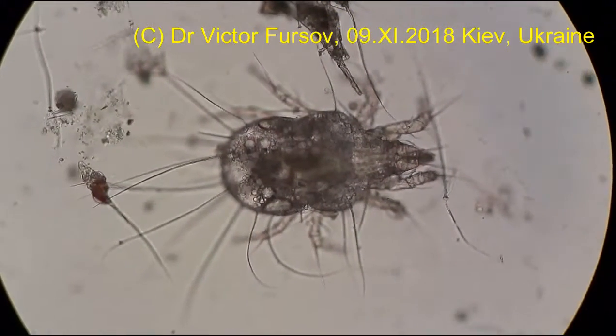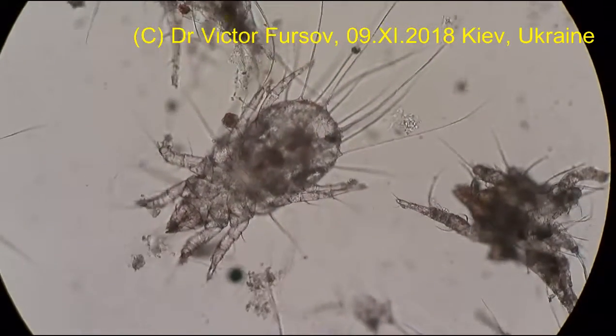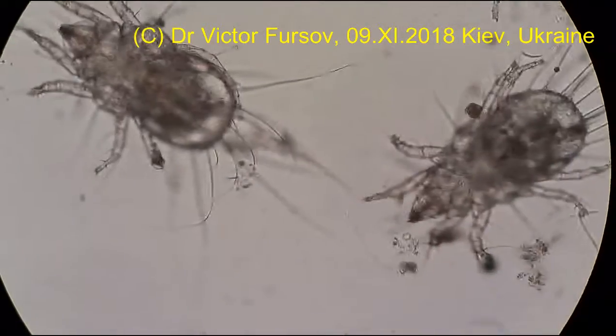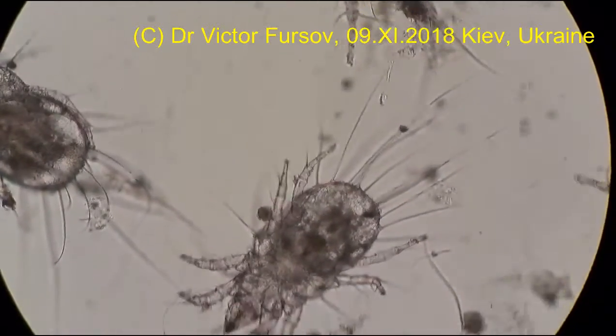Thank you for watching. This is 400x magnification — 40x on the objective and 10x on the ocular — so 400x magnification of my Olympus microscope. And thank you for watching.